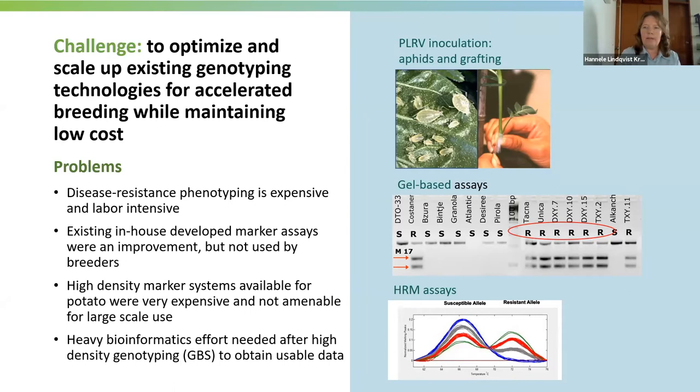Most disease resistance phenotyping assays are expensive because they are very labor-intensive. One good example is potato leaf roll virus disease. It is a phloem-limited virus spread by aphids, meaning that for inoculation one has to keep aphids and use them to infect the plant, and often one also needs to do grafting. We once made a calculation that showed around 80% cost saving if we use a molecular marker compared to the PLRV bioassay.